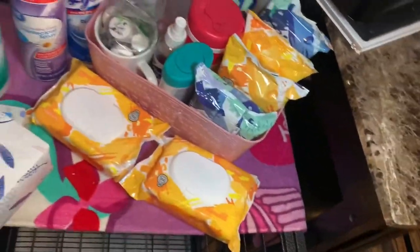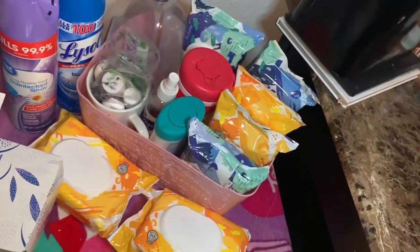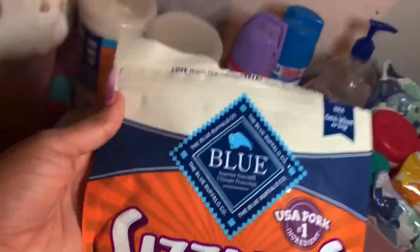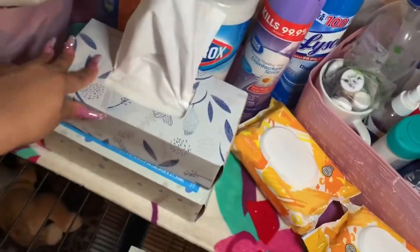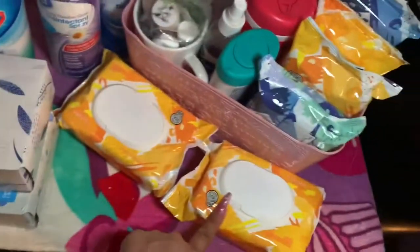Her bed — luckily this one hasn't been ripped or anything like that. These are wipes that I purchased, probably a dozen. I also have these treats that I give her usually when she goes potty — I usually give her half of one. That's the way I'm training her right now to use the restroom. I have tissues for when she uses the restroom — I just pick it up with the tissue.